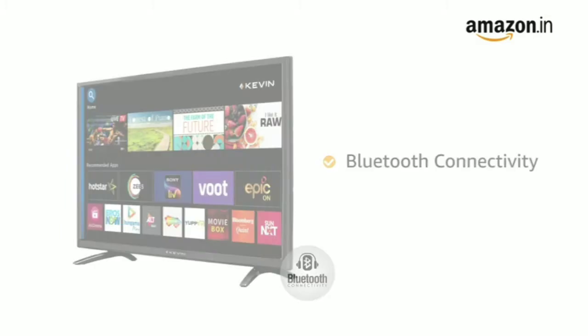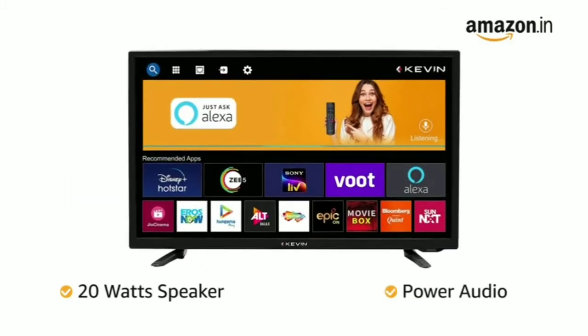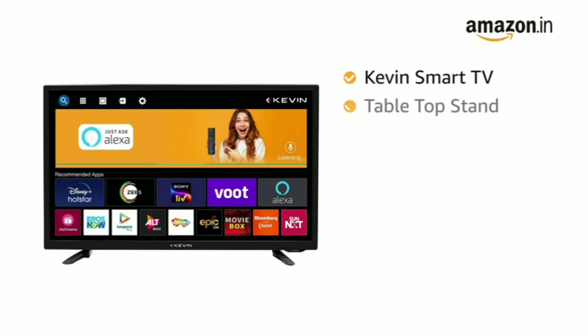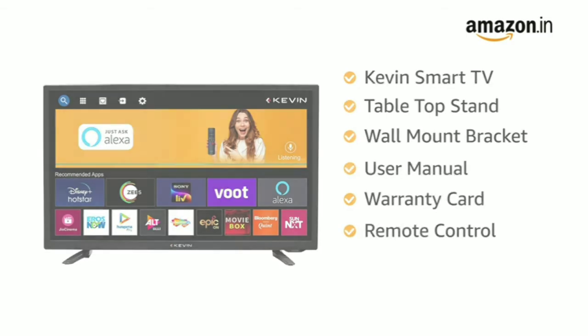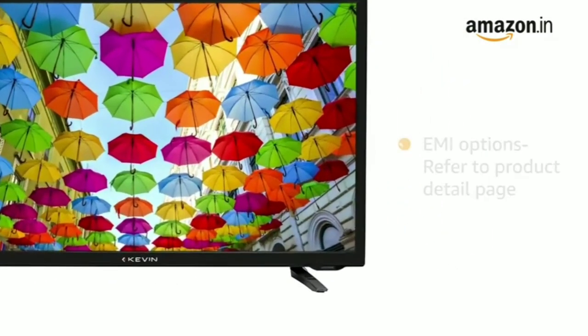The 20-watt speaker with power audio gives you a high-quality sound experience. It also comes with a music equalizer. The Kevin smart TV comes with a tabletop stand, wall mount bracket, user manual, warranty card and remote control. The TV comes with standard brand warranty.